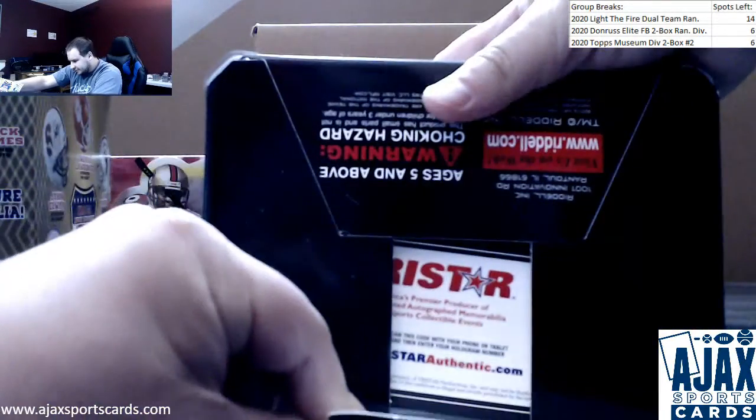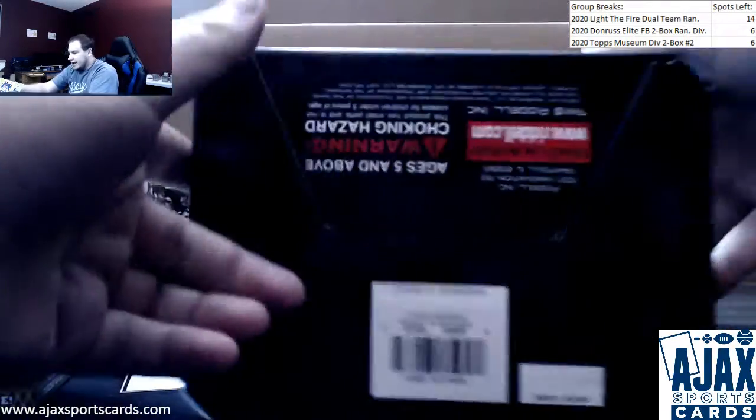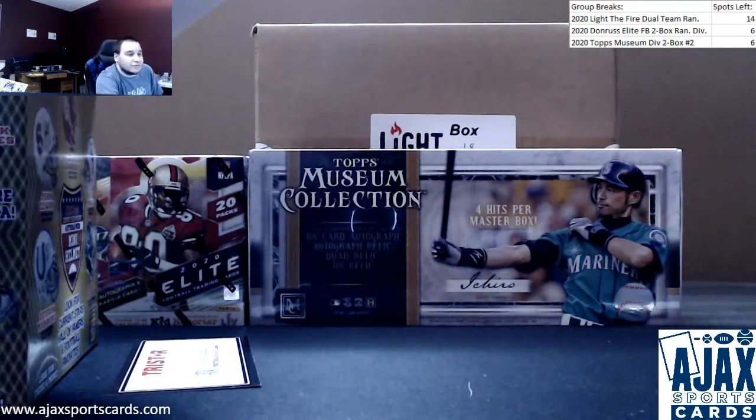Let me make sure there's nothing else in here — TriStar thing in the bottom. And that will do it. As always, thank you for the order.